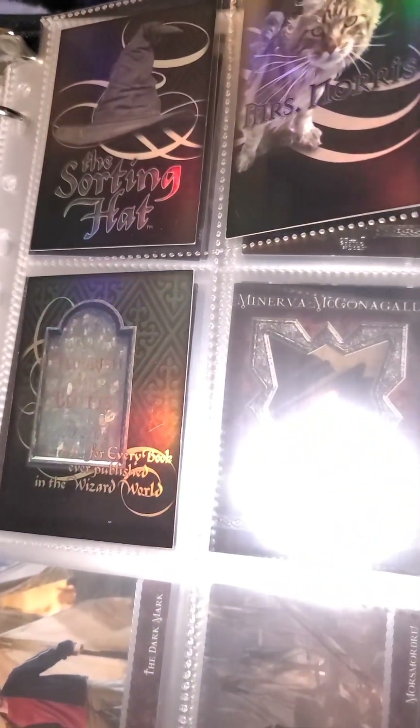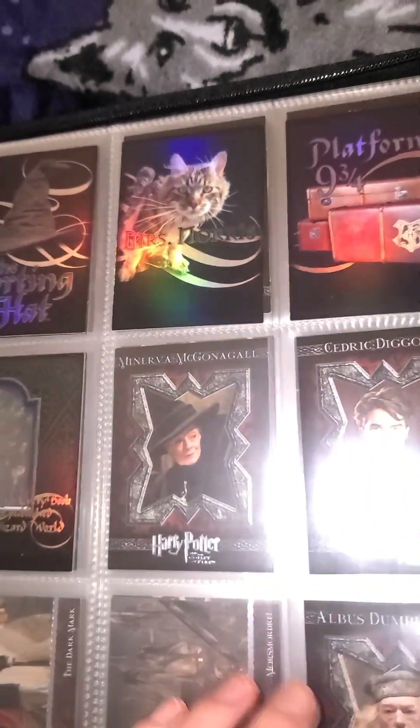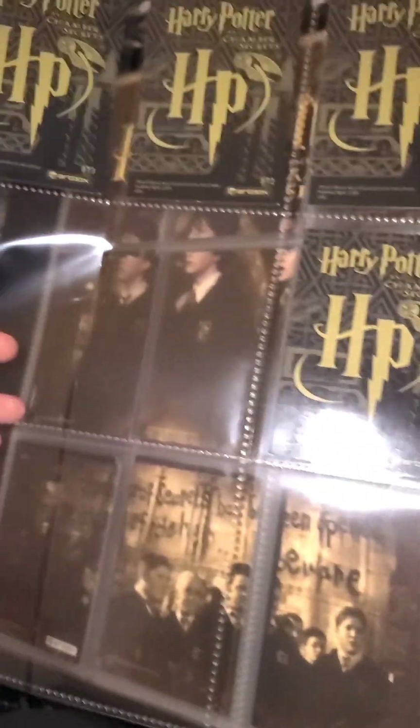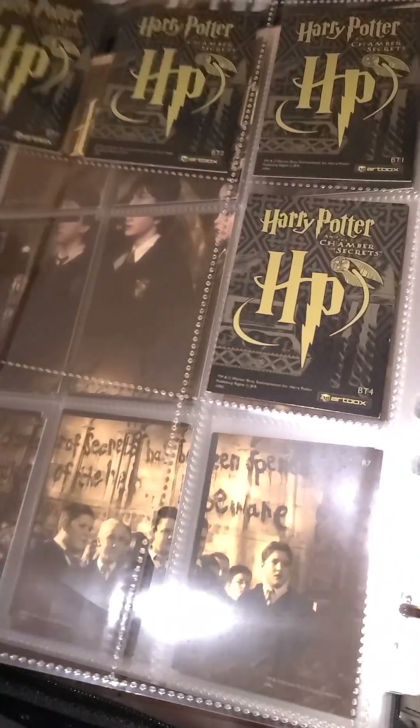We also have some box topper cards, which aren't included on the checklist for some strange reason. These are also foil, and you would find one of these cards in a box. So you have BT1, 2, 3, and 4. And that is it for Chamber of Secrets.